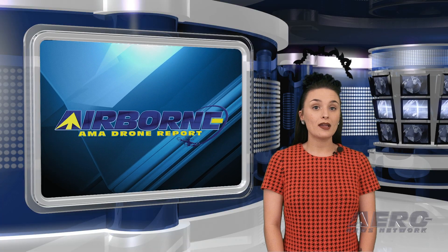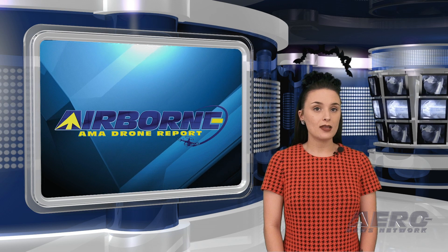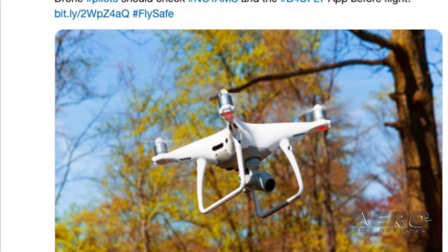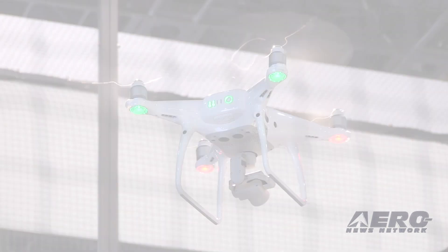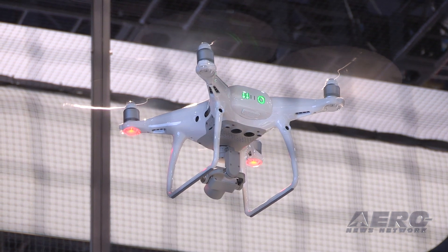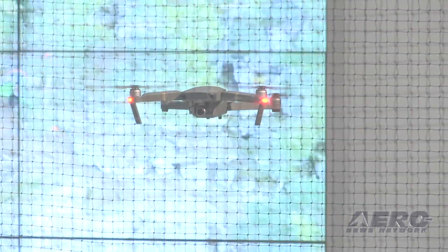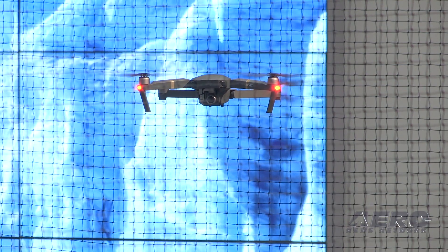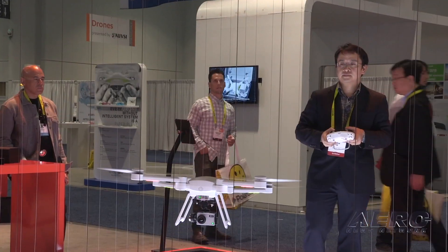The FAA announced UAS airspace restrictions over additional national security sensitive locations, effective November 7th. In cooperation with its federal partners, the FAA will restrict UAS operations in the airspace over 60 additional Department of Defense and Department of Justice facilities to address concerns about malicious drone activity. The FAA published a new NOTAM, FDC 9-1278, which alerts UAS operators and others in the aviation community to this change and points to FDC 9-7752. UAS operators are strongly advised to review these NOTAMs, as well as important supporting information provided by the FAA's UAS Data Delivery System website.